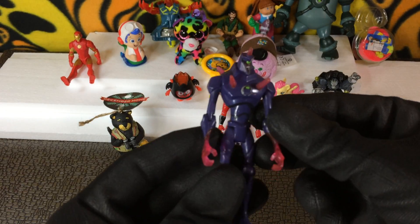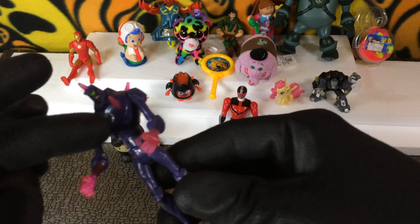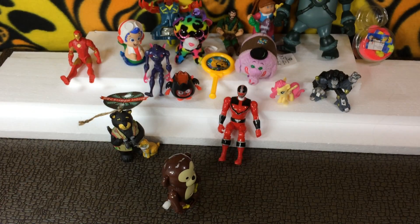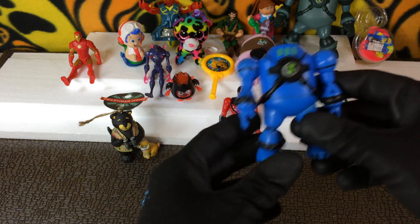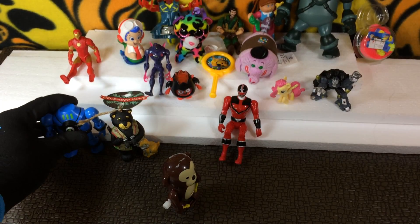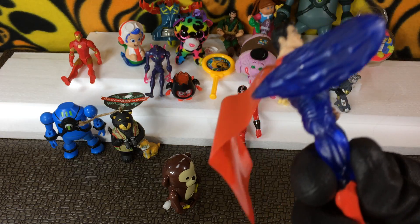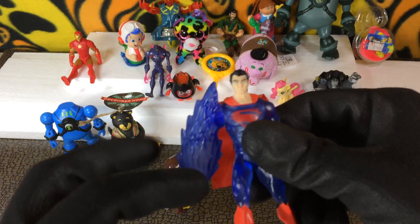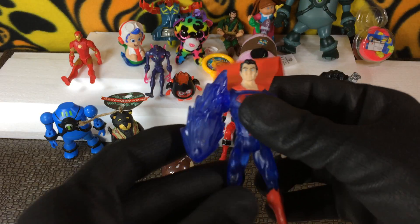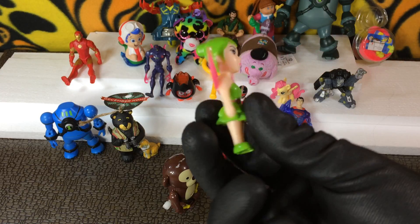We have Iron Man. We have a Ben 10, another Ben 10 - I don't know any of the Ben 10 names but I know that symbol, so that's how I know. Another Ben 10 kind of looks like this big guy over here but no buttons to push. Super fast punch - I wish the hands were interchangeable.